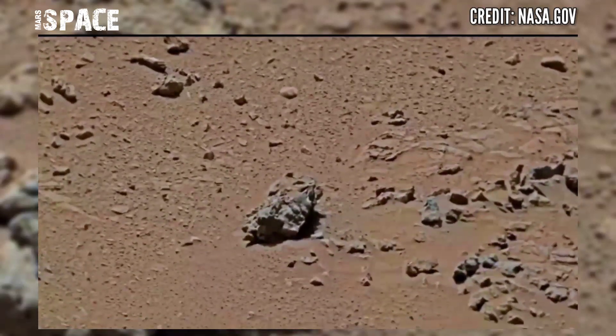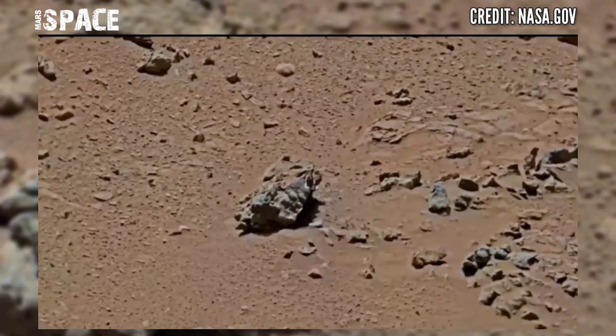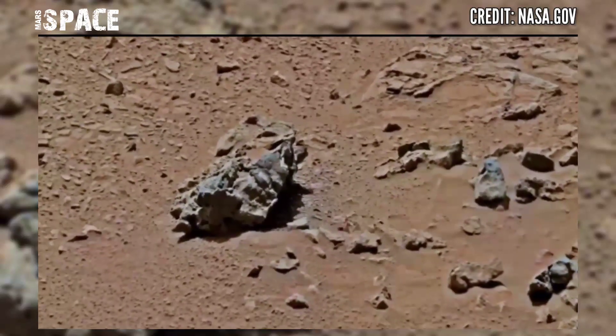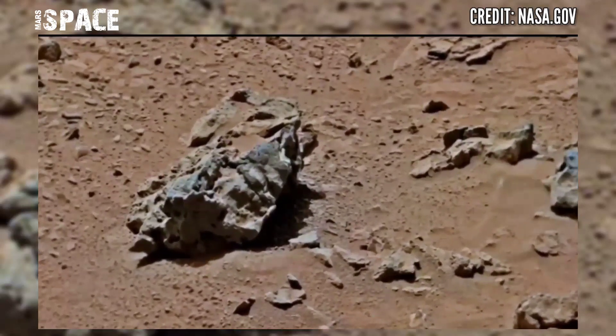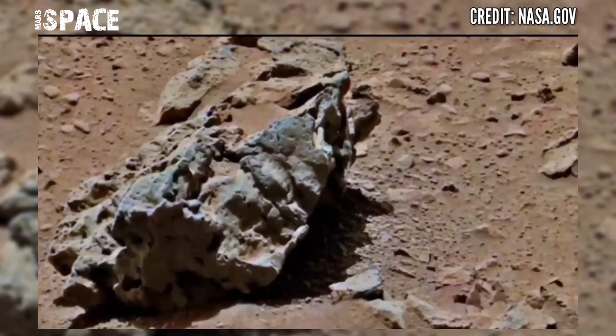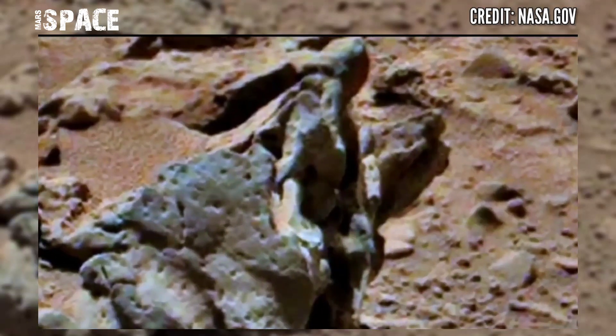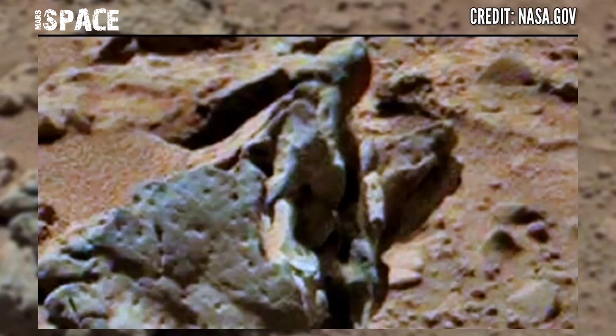This is stunning video footage of the Mars surface. The Mars Curiosity rover has spent more than 10 years on the surface of the red planet and is still operational. The wheels of the Mars rover are so damaged, but it's alive and investigating Mars.